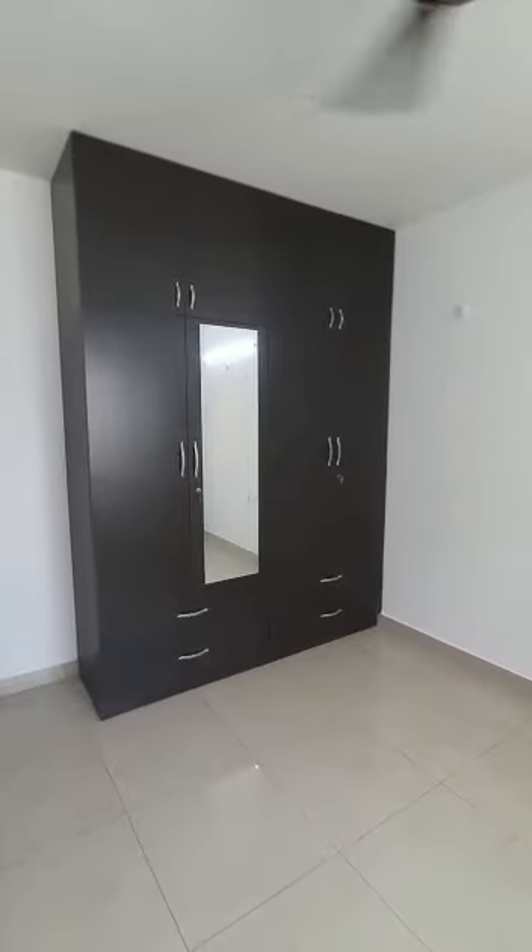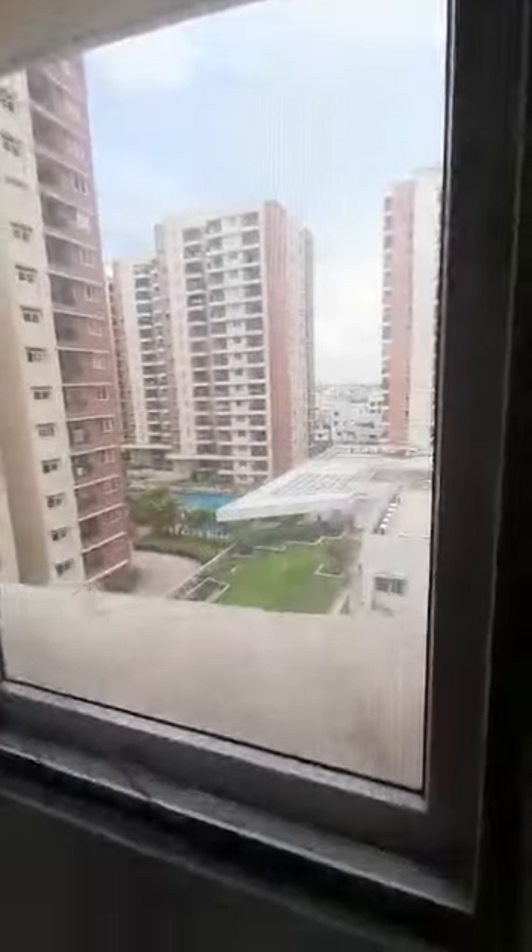This is your guest bedroom. Wardrobes are made up to the loft with a looking mirror. There's mosquito mesh on the window, and you get the same terrace garden and pool view from the bedroom window as well.